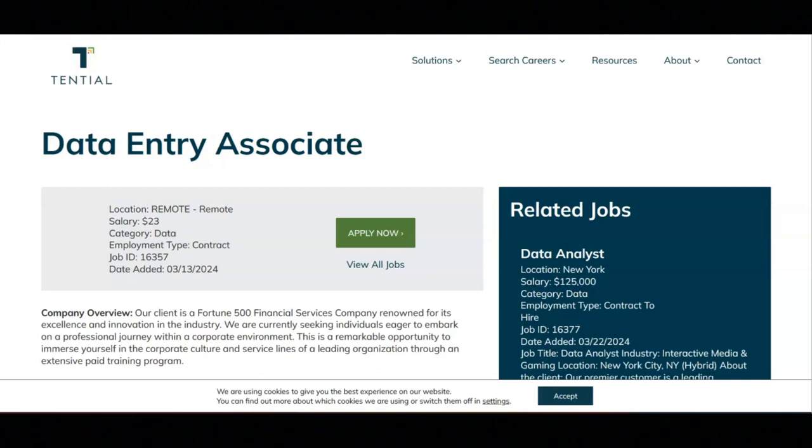Regarding the benefits for this position, you'll be given a comprehensive benefits package which includes health, dental, and vision insurance. You'll be provided with a retirement savings plan with employer matching, placed into their extensive paid training program to facilitate professional development, and given opportunities for career advancement.